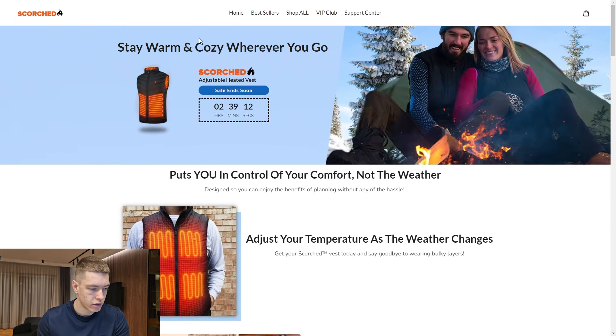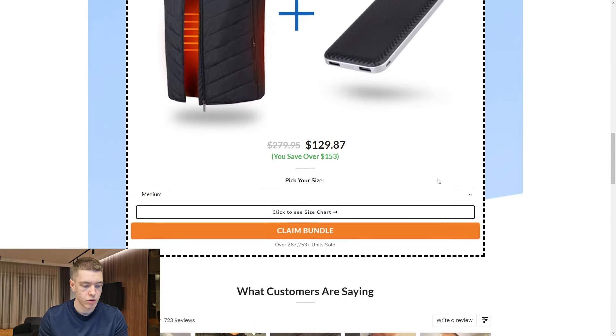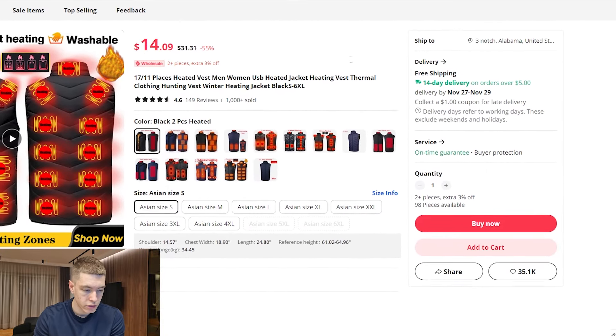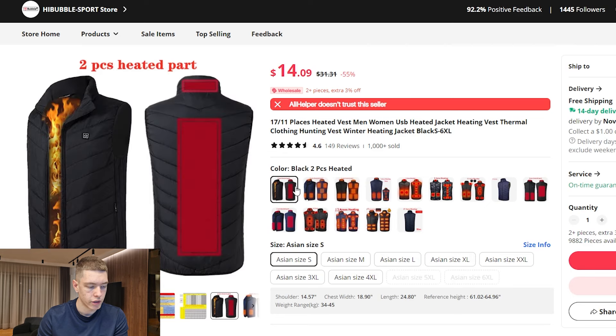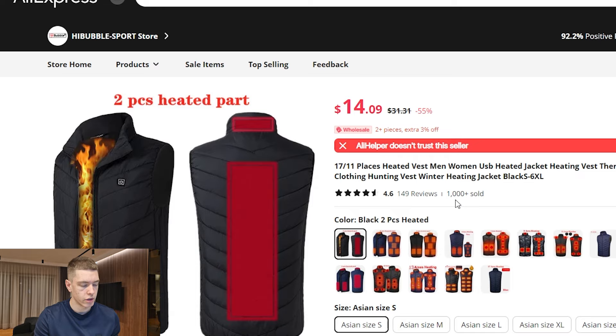This is what their product page looks like — it's actually pretty well designed. They're selling the product for $89.95 with free shipping and they also have an upsell for a battery that heats it up. They're lacking a sticky add-to-cart as well. They're selling it for $90 and you can get the exact same product on AliExpress for $14 plus free shipping. The listing has had over 1,000 sales, 149 reviews, and a 4.6 star rating. There are different sizes for the product so make sure you have a sizing chart on your site. Hop on this product as soon as you can because it's seasonal — once the season ends, you'll have to wait for next year.